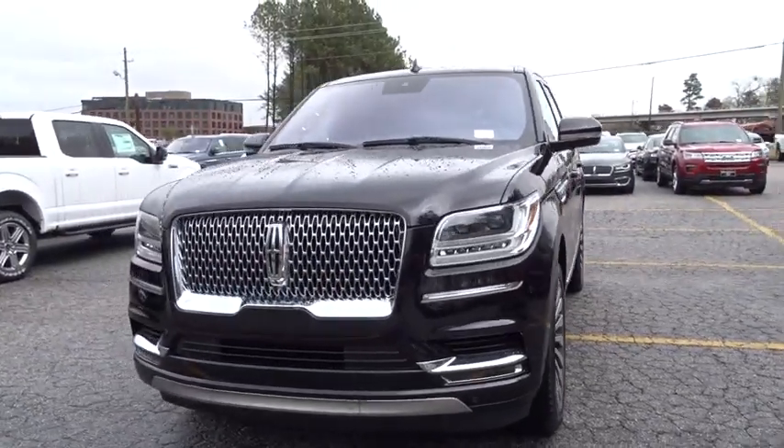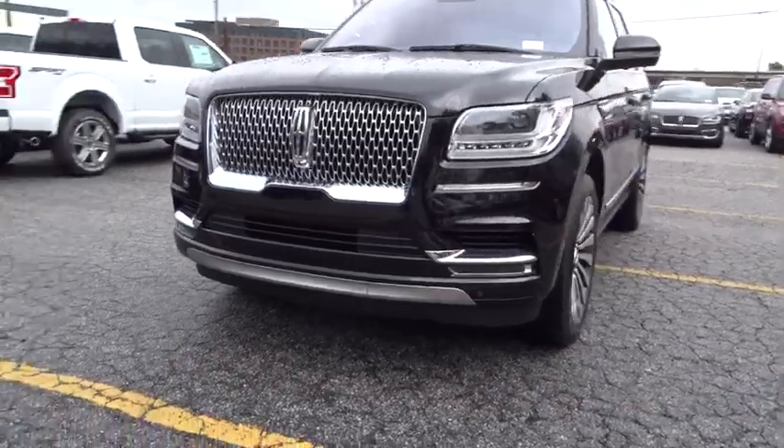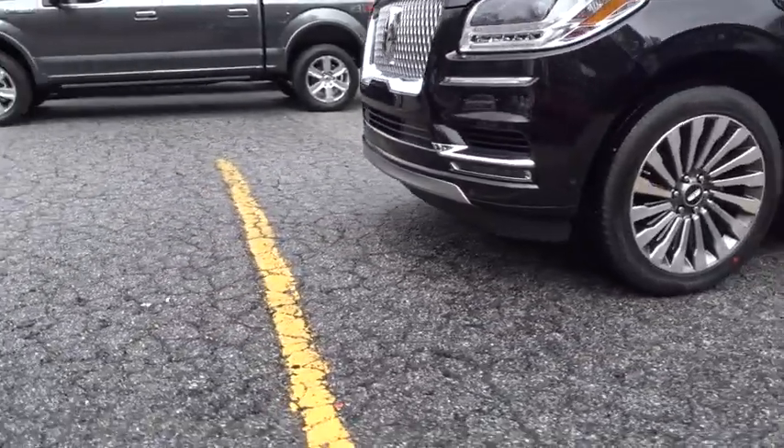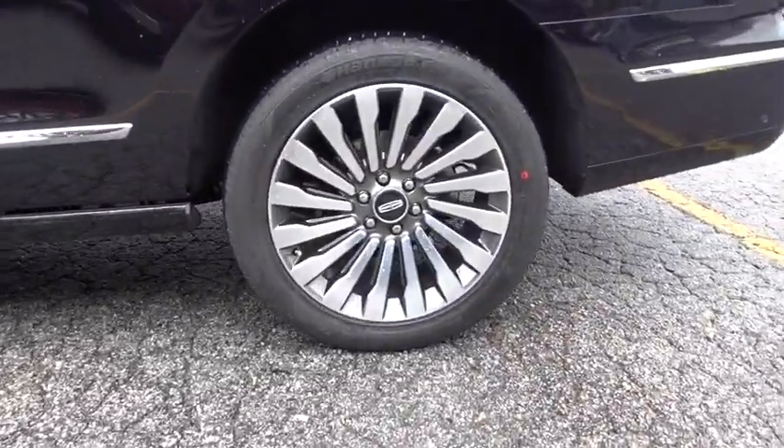Here are some of this vehicle's great options: backup camera, power liftgate, steering wheel audio controls, remote engine start, anti-lock braking system, lane departure warning, stability control, traction control.